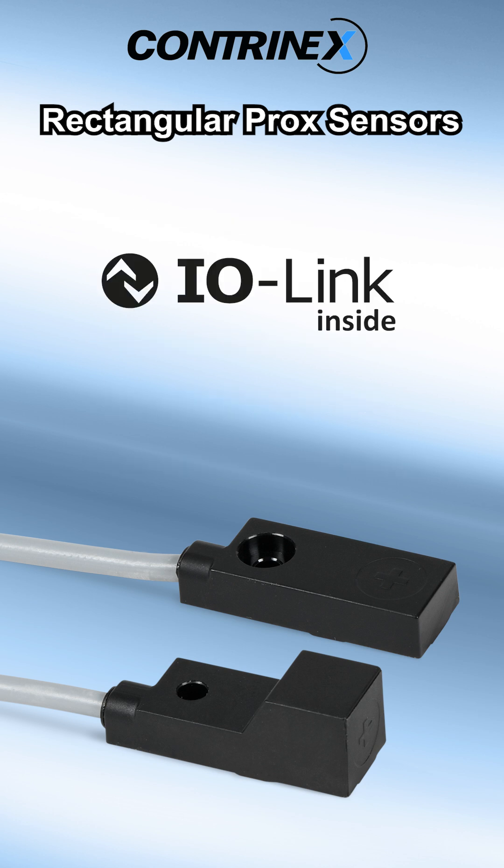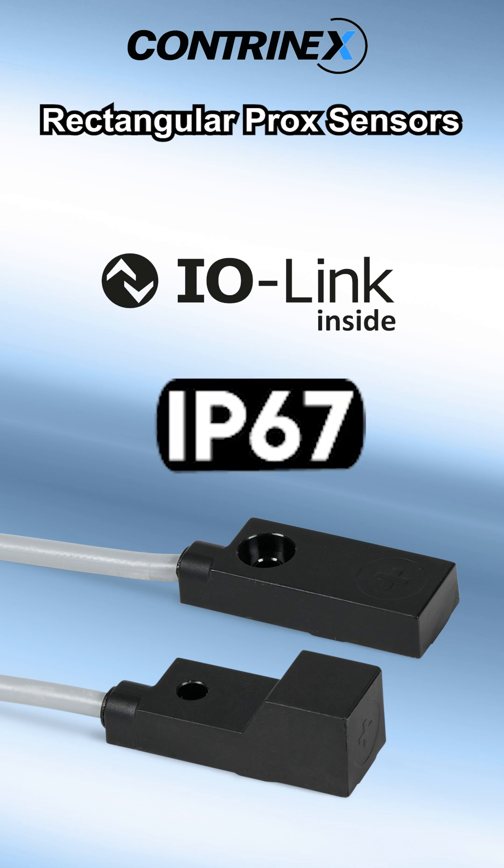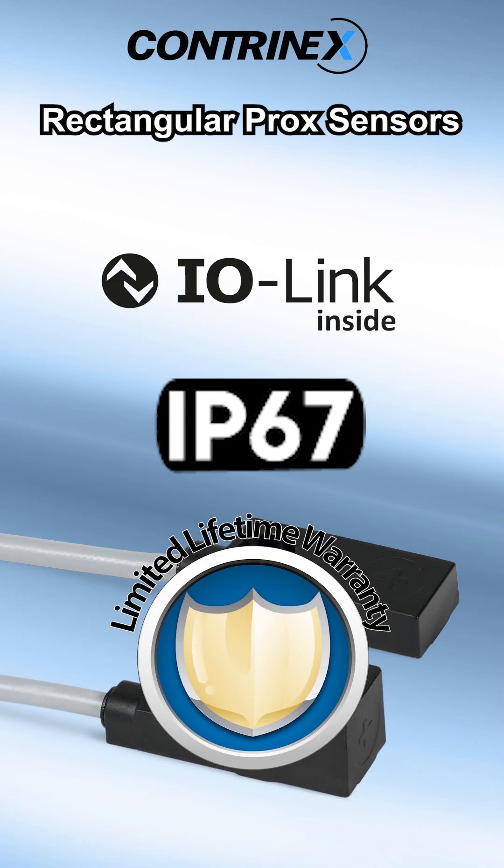Some models are IO-Link version 1.0 compatible. These sensors have a rugged polycarbonate housing with an IP67 protection rating and have a lifetime warranty.